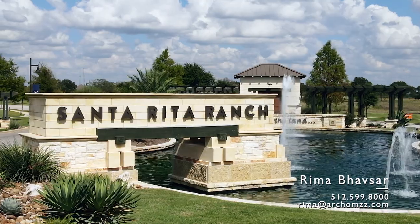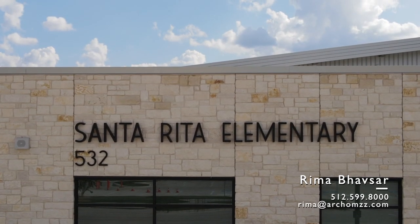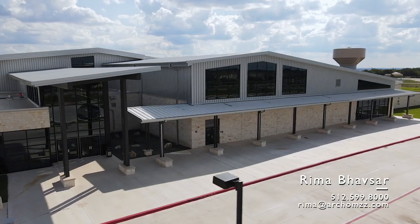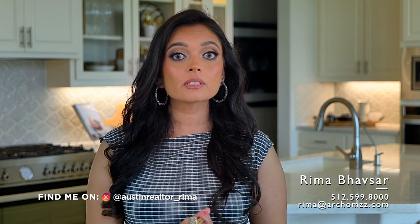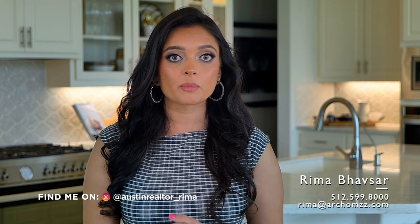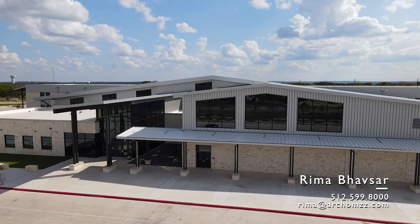Santa Rita Ranch has two on-site schools — Santa Rita Elementary and Santa Rita Middle School — located in the south neighborhood and zoned to Liberty Hill ISD. Additionally, residents have access to the on-site private school, Divine Savior Academy, in the Terra Rosa neighborhood. For those that need additional information on the private school, I will link the details and phone number for Divine Savior Academy in the description. There will also be a video on private school coming up soon.